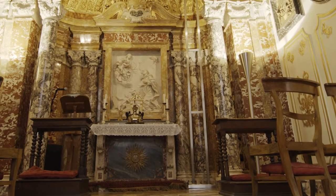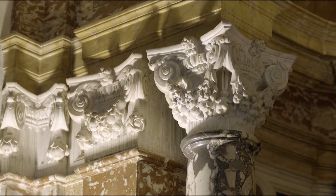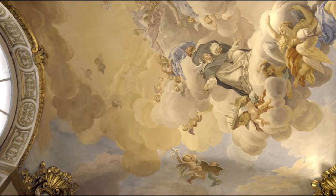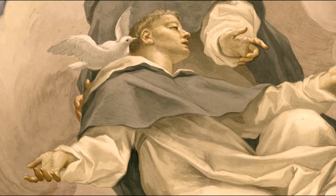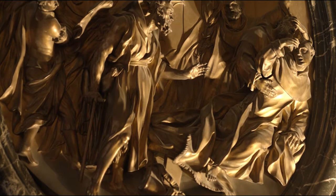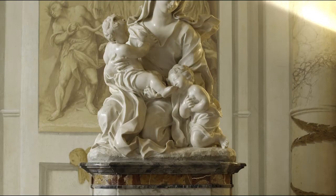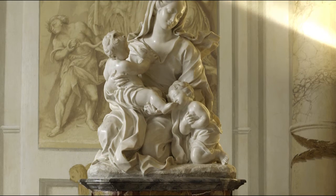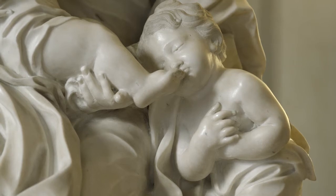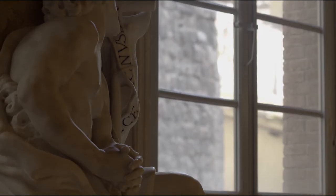Besides the altar, framed by lavish marble decorations in accordance with an elegant design suggested by the Opificio delle Pietre Dure in Florence, and frescoes by Anton Domenico Gabbiani, the interior is enriched with bronze reliefs illustrating stories from the life of Ambrogio Sansedoni by Massimiliano Soldani Benzi and Giovanni Battista Foggini, and marble sculptures by Giuseppe Mazzuoli, the heir in Siena of the great Roman Baroque tradition of Gian Lorenzo Bernini.